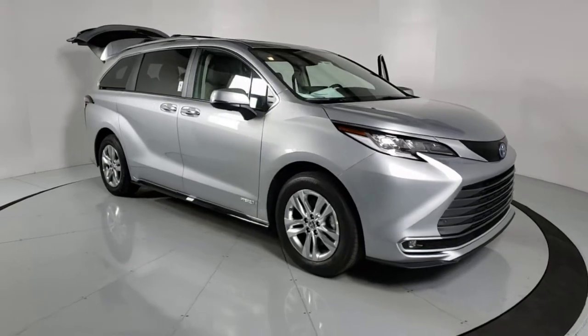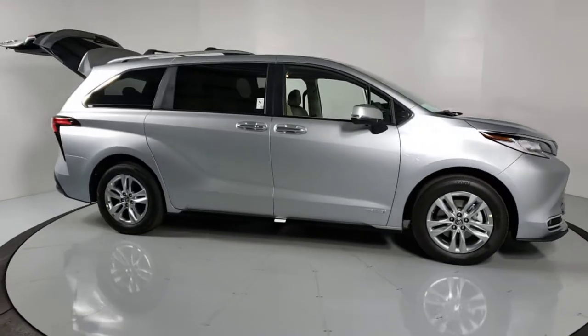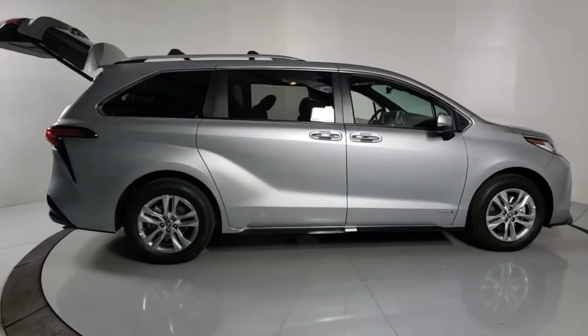Picture yourself in the 2021 Toyota Sienna. Take peace of mind along on every family drive when you're in this stylish Sienna.